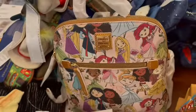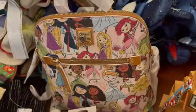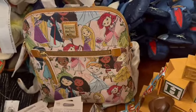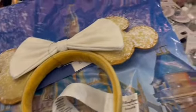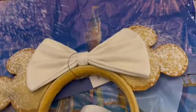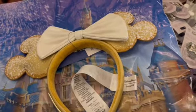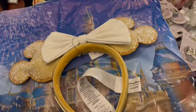This gorgeous Dooney & Bourke princess bag for $160.99 — that is the backpack. I've tried to make sure that all of the princess faces were at least somewhat visible on the front. So we did find some pretty good placement there. And then take a look at these beignet ears. Now these are not from the Character Warehouse — we had to go over to the French Quarter to get those, but somebody wanted them as a gift. So I made the special trip to grab those and they are just awesome. These are $34.99, but a beautiful pair of ears.